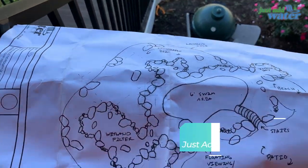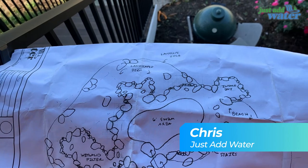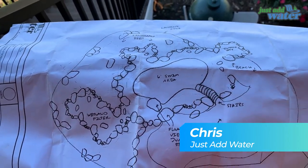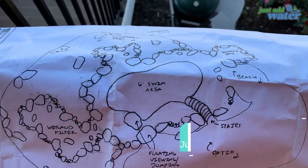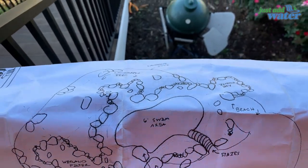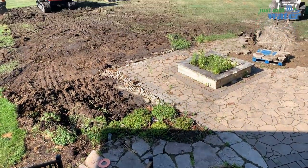Chris Thompson here with Just Add Water, getting ready to get started on one of our next projects. Here's a reference view — I'm up on the back deck looking down on the project area. I'll go over what we've got going on.